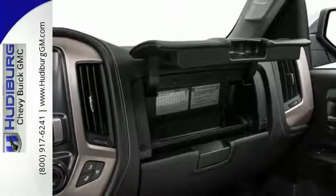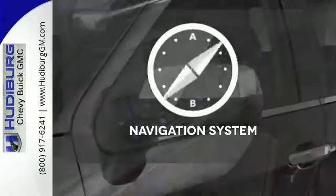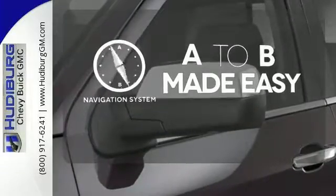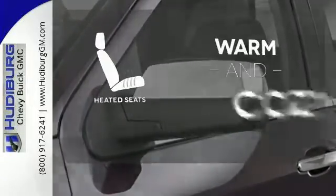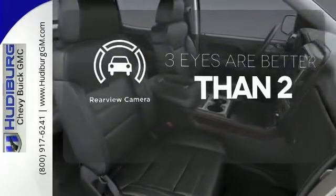Enjoy every outing with GMC signature LED lighting and a color touch radio. Never feel lost again with the navigation system. Wrap yourself in the comfort of heated seats. The backup camera gives you a clear picture of what's behind you.